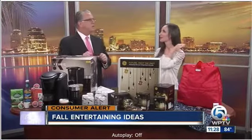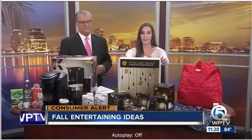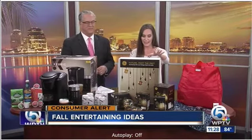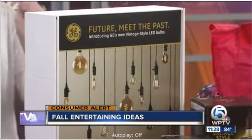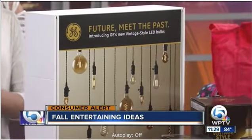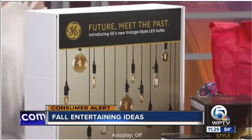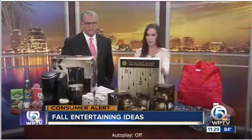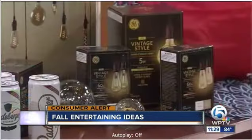Something for setting the mood. Fall decor is my favorite and I may just take this year-round. This is GE Lighting and they have vintage style LED light bulbs. They're dimmable — talking about setting the mood. They have all kinds of shapes and sizes, and of course they have a long life and you get that energy savings. You can get these at Lowe's or Lowes.com for just $5.